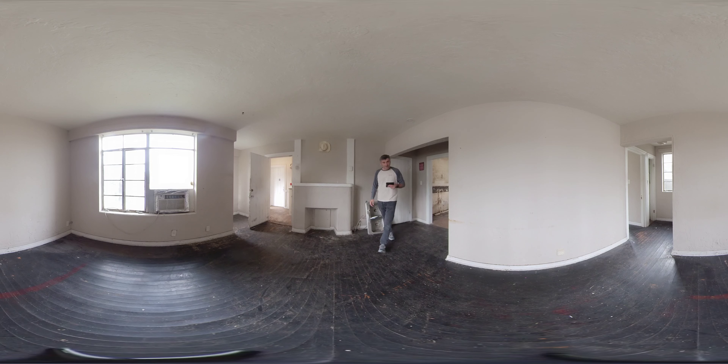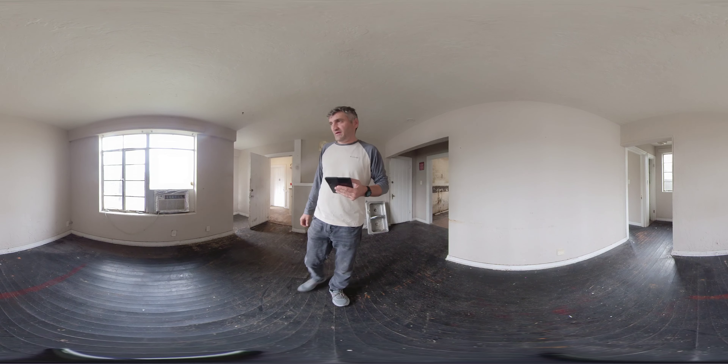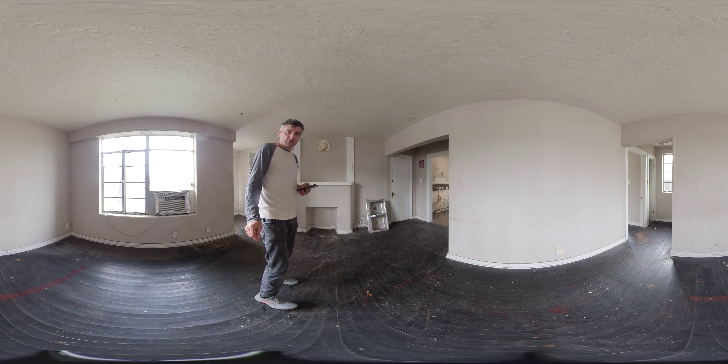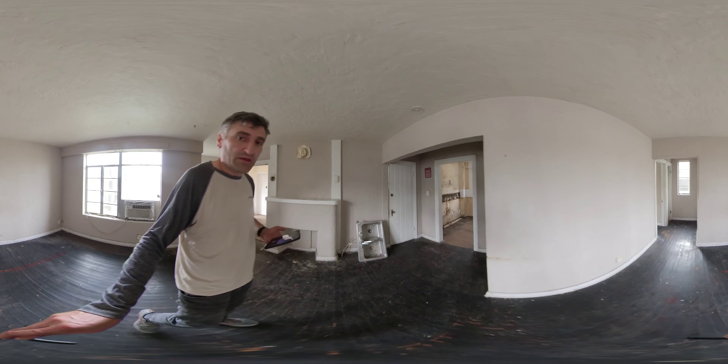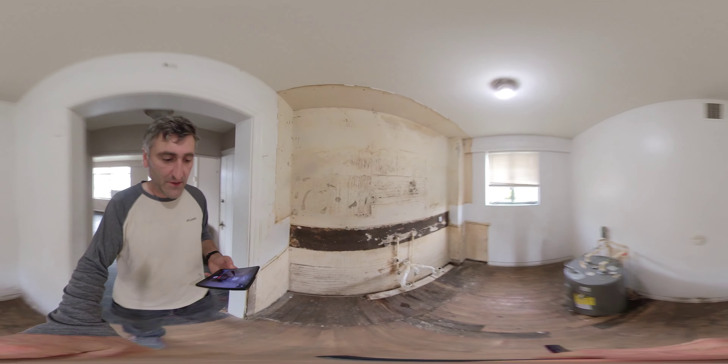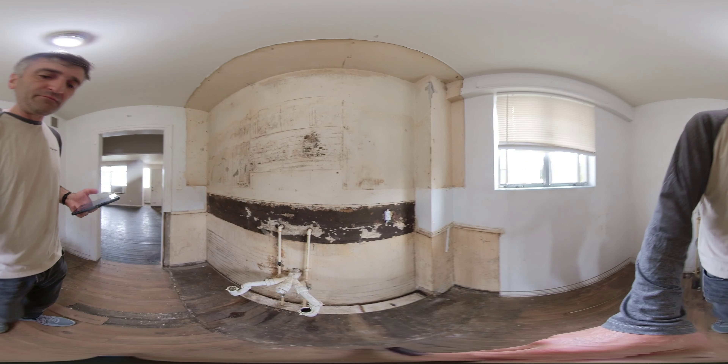Hello. We are going to talk about this apartment and what we are going to do in it. Let me take you and show you. Right now we are walking into a kitchen area. That's our kitchen.